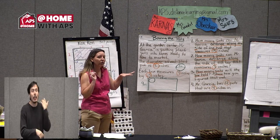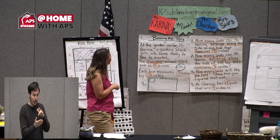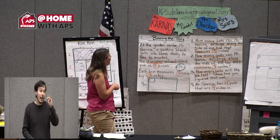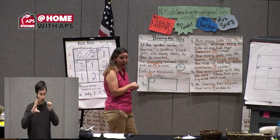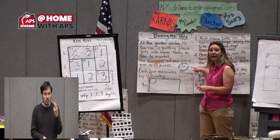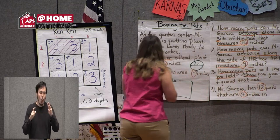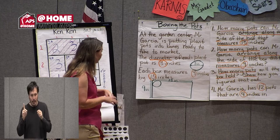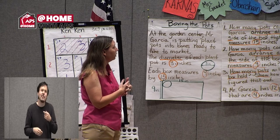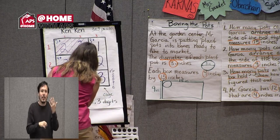Let's review what we've done. At the garden center, Mr. Garcia is putting plant pots into boxes ready to take to the market. The diameter of each plant pot is three inches — diameter is a line from end to end going through the middle of a circle. Each box measures nine inches by 15 inches.